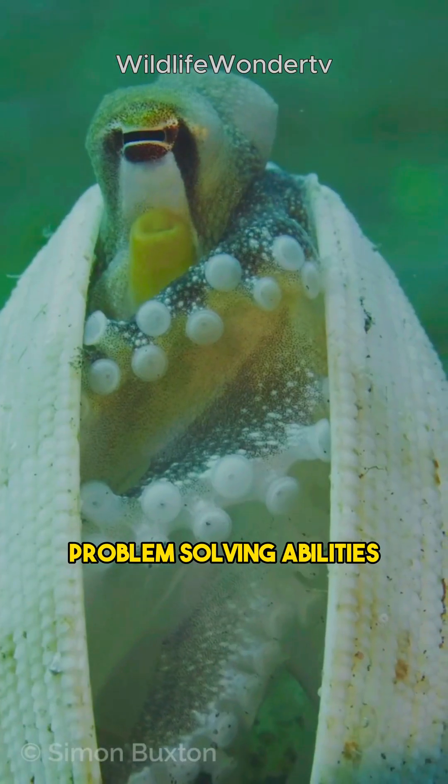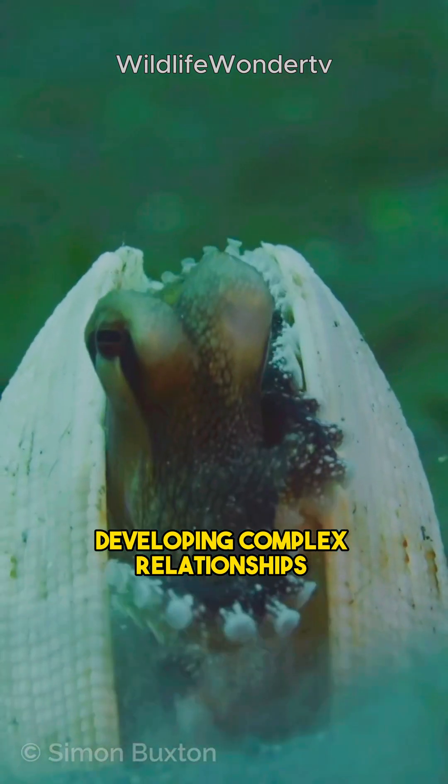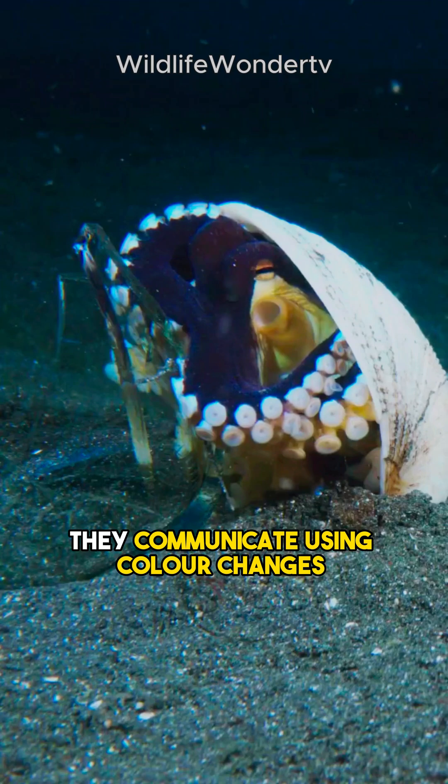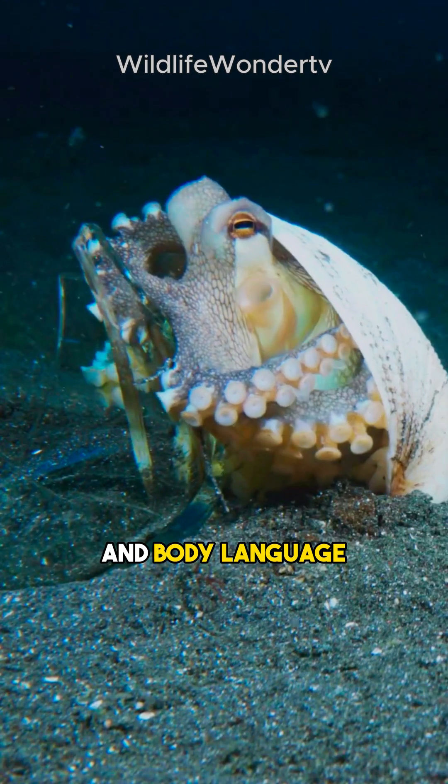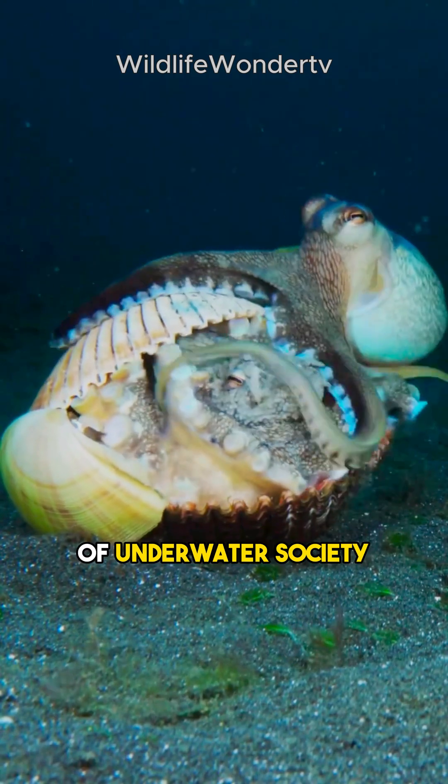But it isn't just about problem-solving abilities. Coconut octopuses are also social creatures, developing complex relationships with their neighbors. They communicate using color changes and body language to form bonds and navigate the complexities of underwater society.